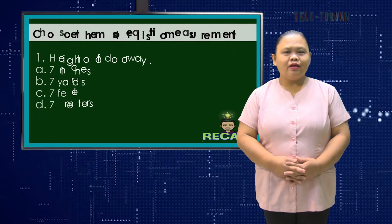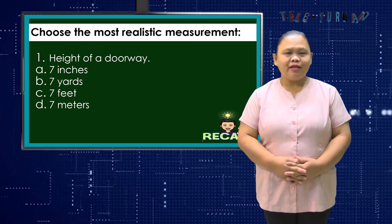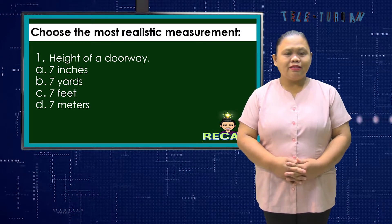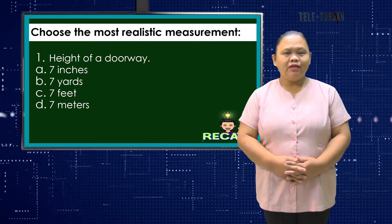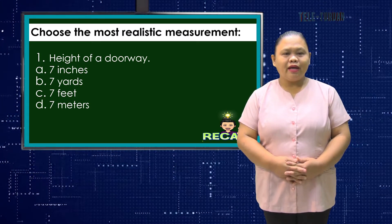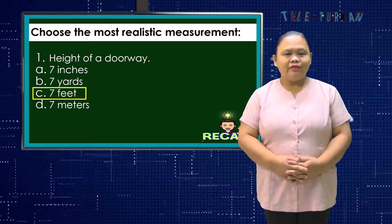Let us have a recall. Choose the most realistic measurement. The height of a doorway — is it A. 7 inches, B. 7 yards, C. 7 feet, or D. 7 meters? Correct! Letter C, 7 feet.